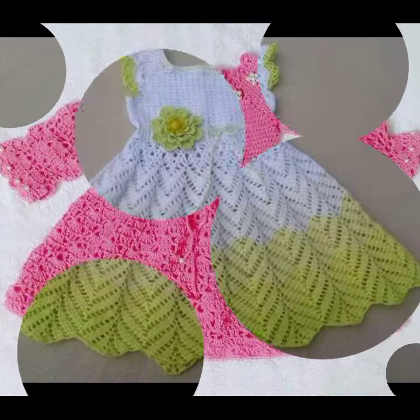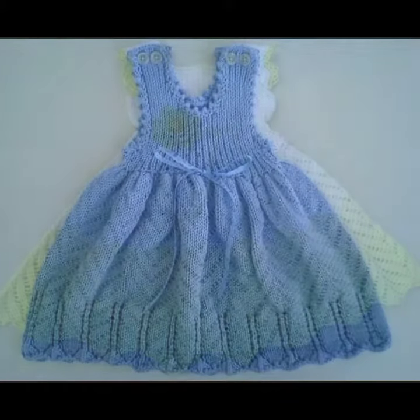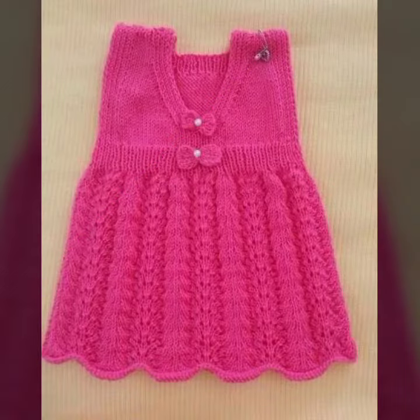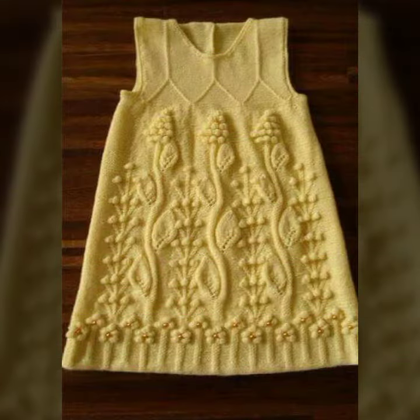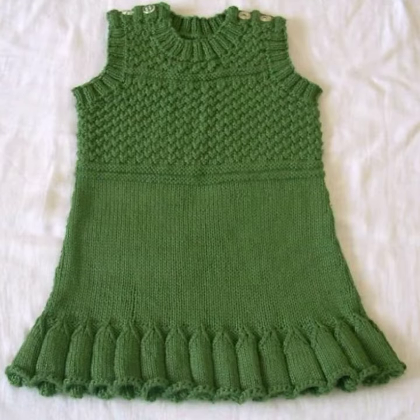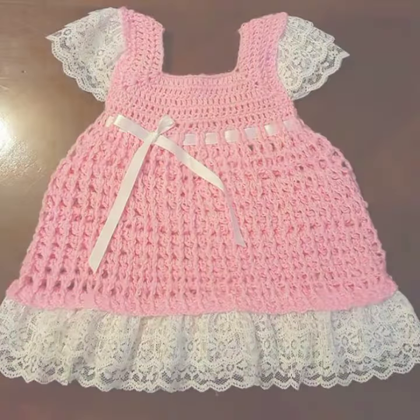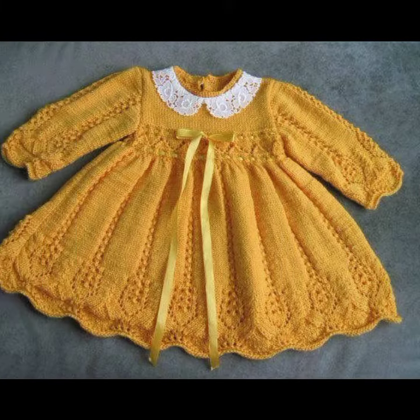Hello friends, welcome back to my YouTube channel. Today I will talk about the most beautiful baby crochet frogs for your sweet babies. You can see in this video new designs and new ideas. I'm fine, I hope you are in the best condition of health. I am back again with the most stylish, most demanding collection of beautiful and trendy baby crochet frog designs.